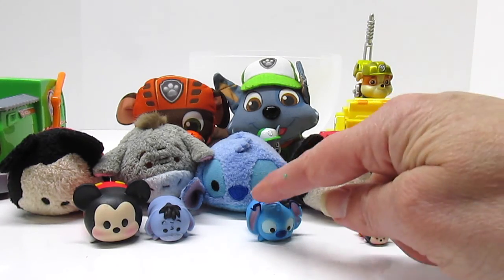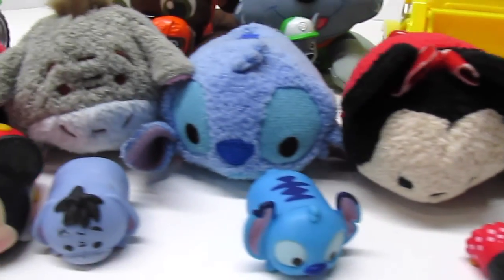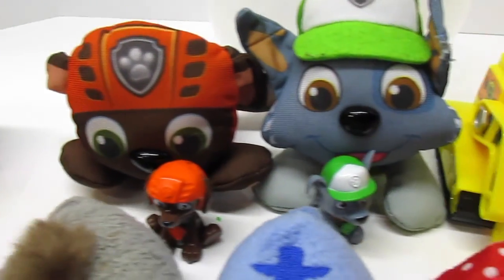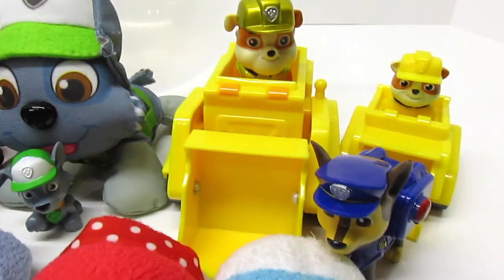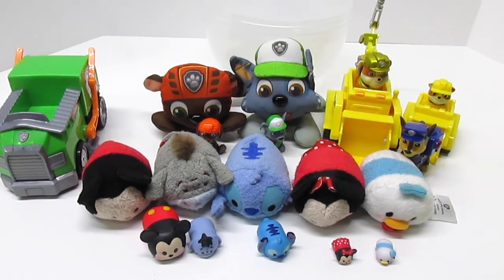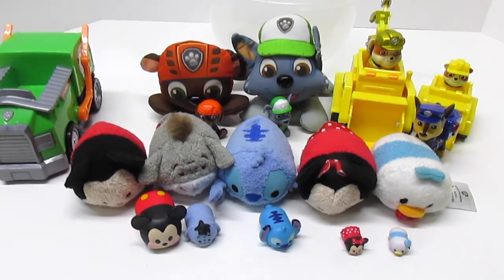Little. Littler. Littlest. These are comparative sizes. Comparative sizes are a fun thing to learn, and it all depends on our perspective. Thanks for coming to play at Fun Kid Club. We love Paw Patrol and Disney, and we love Tsum Tsums. How fun is that?